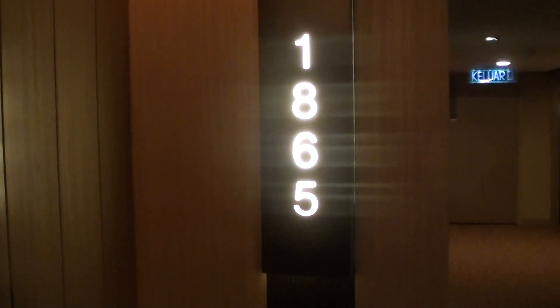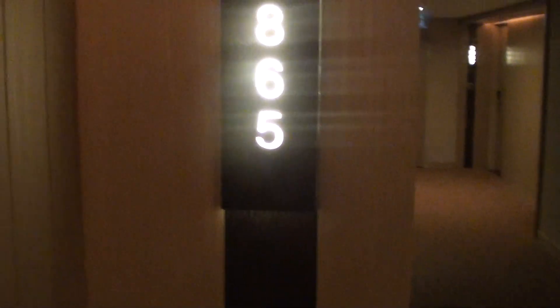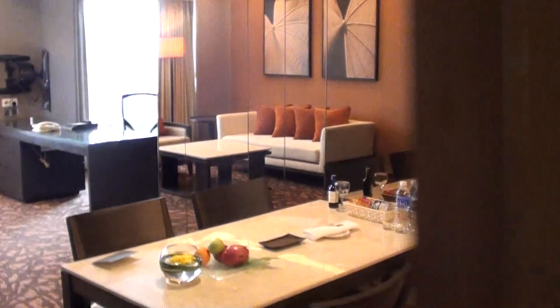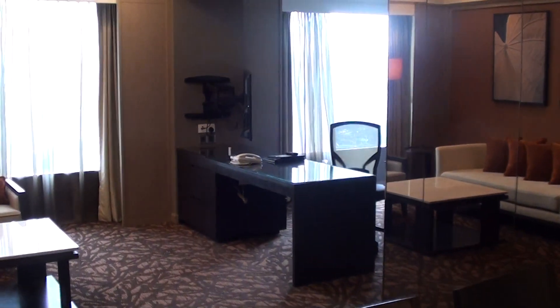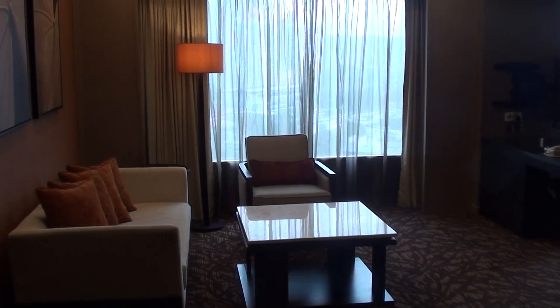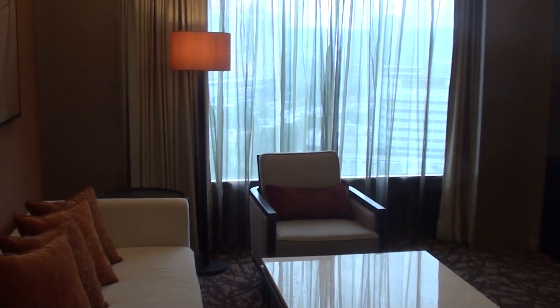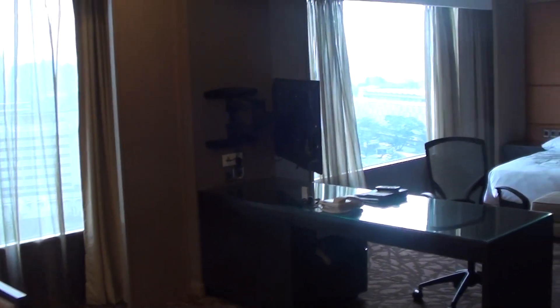This is Hilton Petaling Jaya, Malaysia, close to Kuala Lumpur. This is an executive suite 1865. It is now October 2012 and they're still going to do some renovations at this hotel. But this room has already been renovated, and I really wouldn't call this an executive suite.